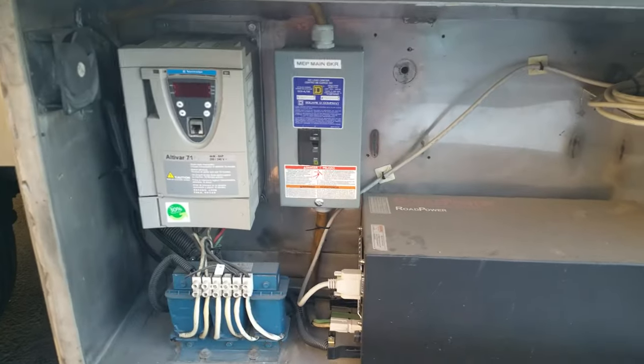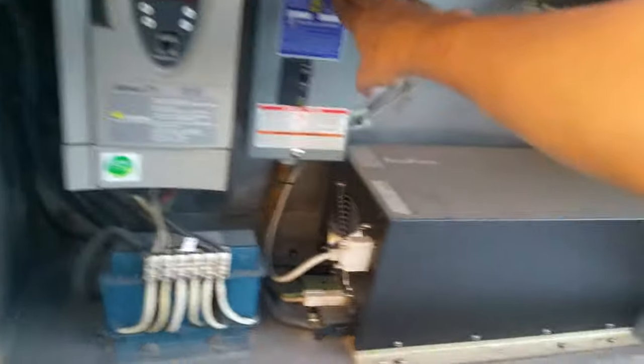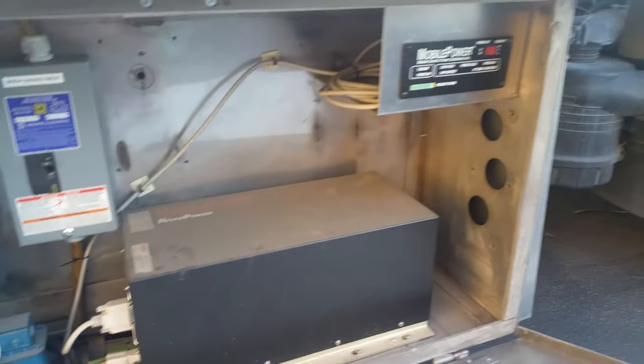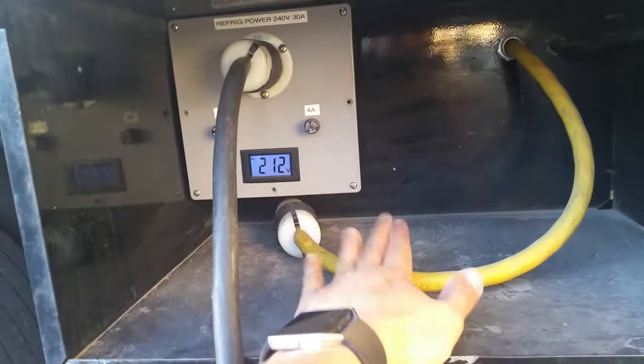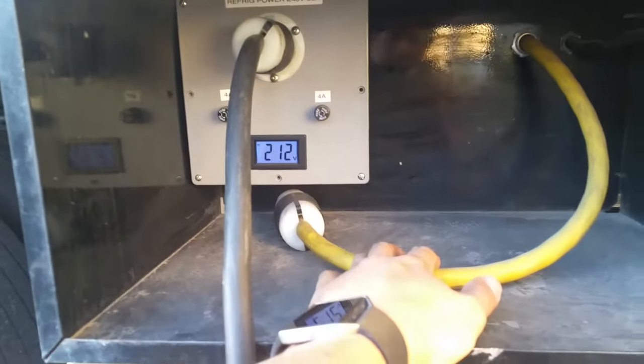One of the special things about this truck is that it does have its own power generation system, put in brand new last year. It is a mobile road power unit. There's a breaker for mobile electronic power — all you have to do is switch that on, and then you can change the three-phase plug from the land-based plug to the generator plug, which connects back to the generator on the driveshaft.